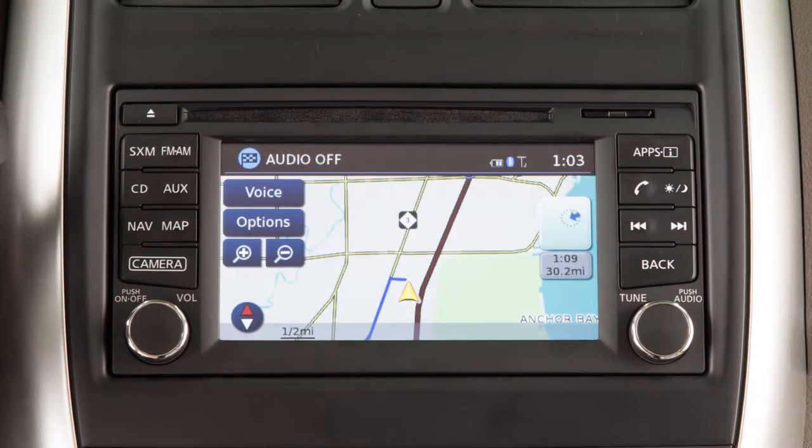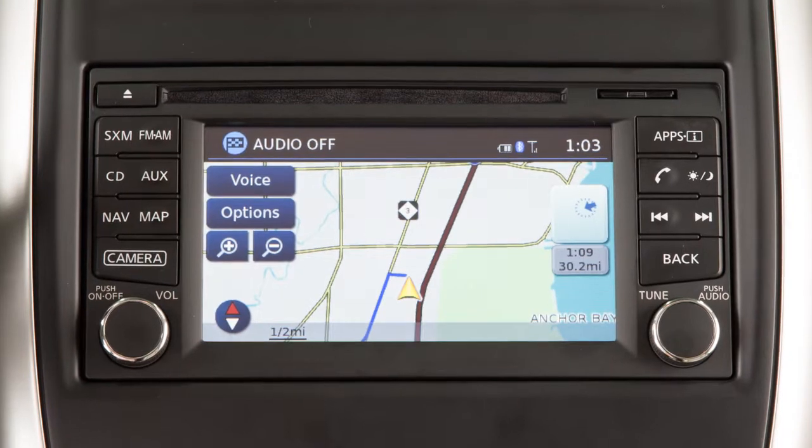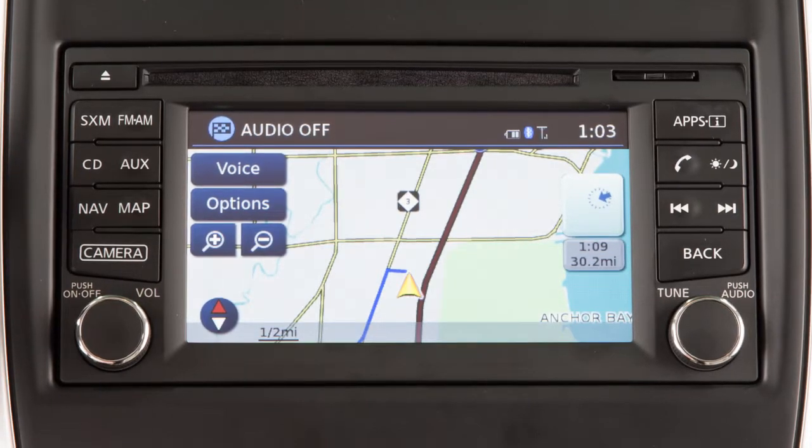The traffic feature is only available with optional SiriusXM satellite radio and SiriusXM traffic subscriptions. This service is included for a period of time from the original in-service date of the vehicle.